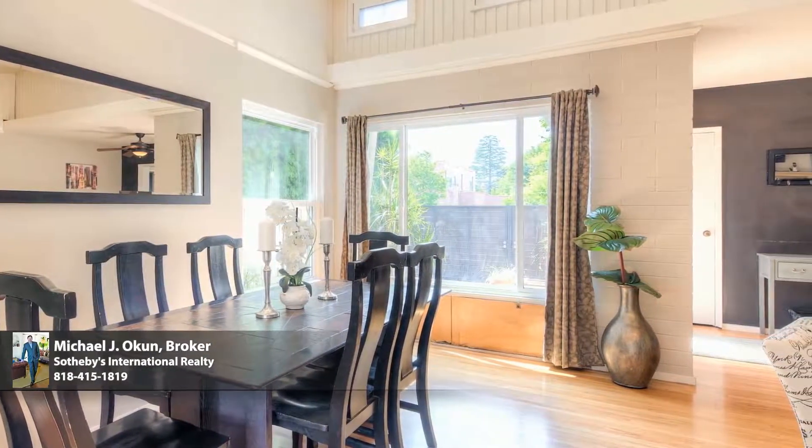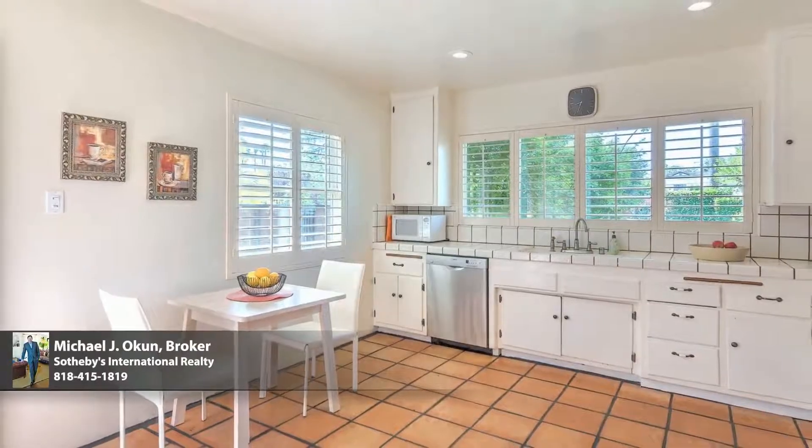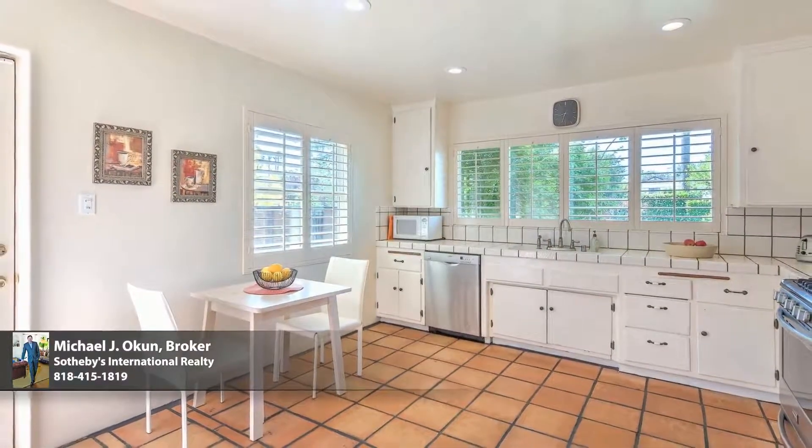The bright, expansive eat-in kitchen has fine stainless steel appliances and a separate entrance.